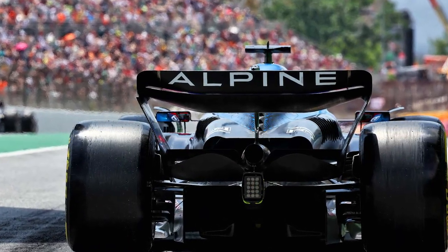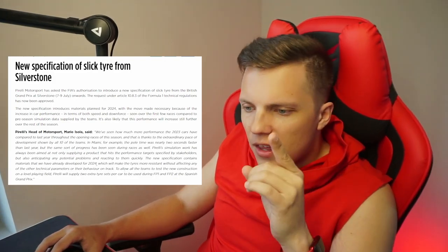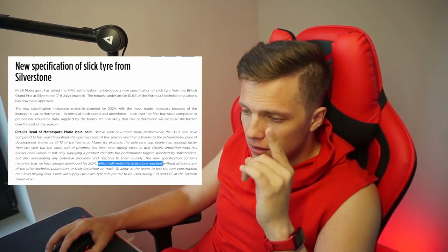Before we start, I want to talk about tire testing, which took place during FP1 and FP2. And the thing is, I have a problem with it. In the first Pirelli press release, I found an interesting quote that those new compounds will become more resistant.